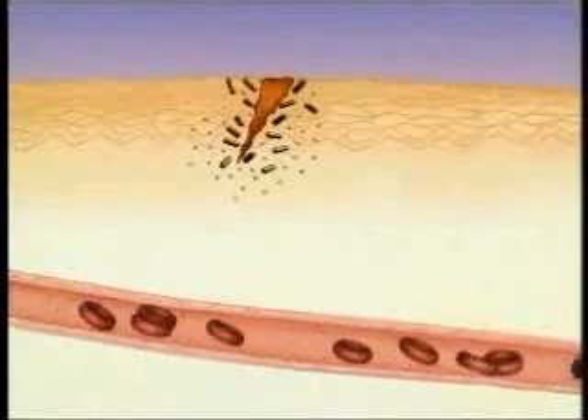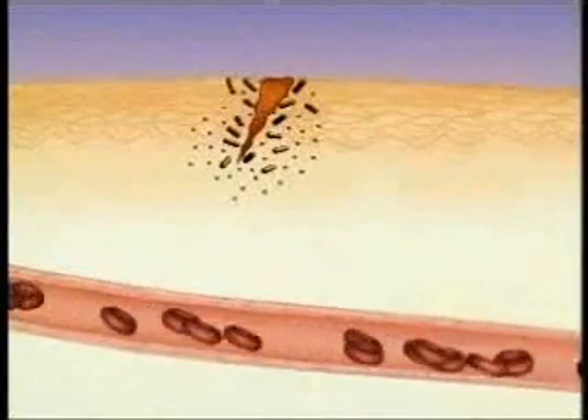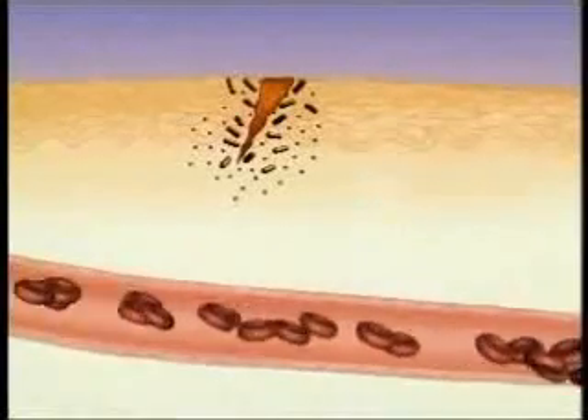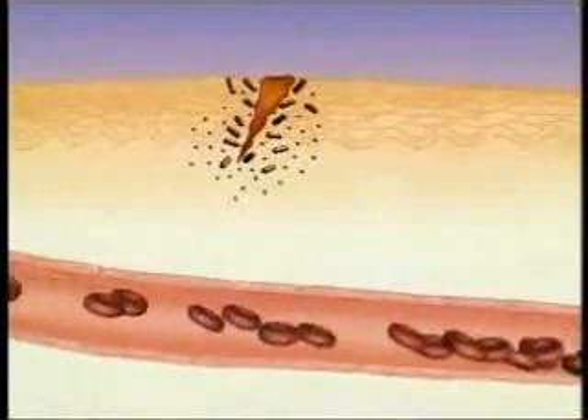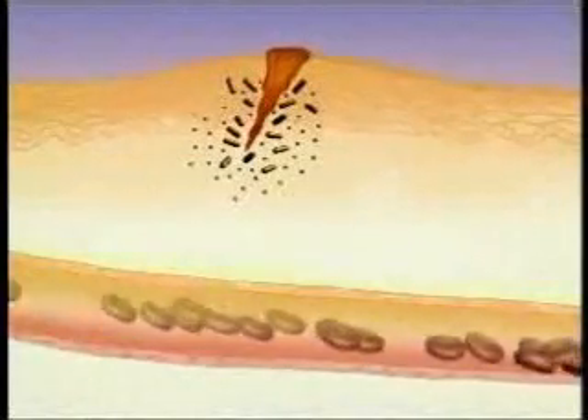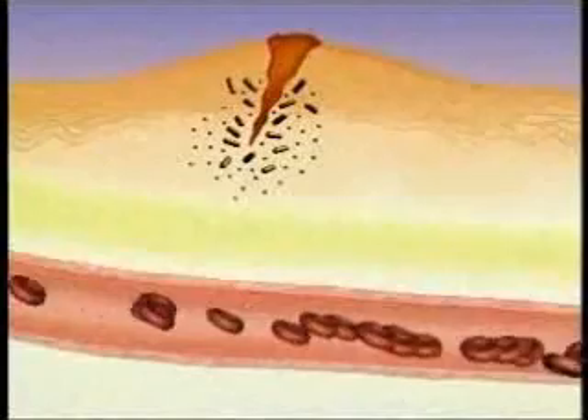In response to these signals, blood vessels in the injured area expand, causing the area to redden and become warm. The vessels also become leaky, which allows plasma fluid to escape into the tissue, causing the tissue to swell.